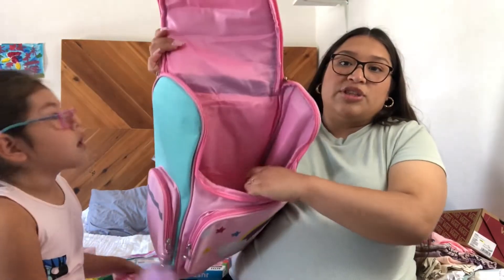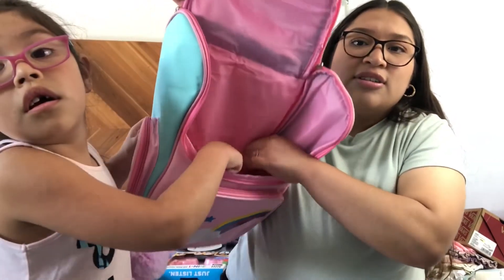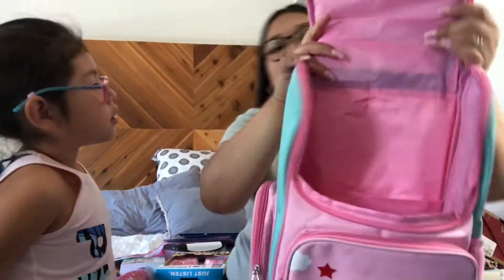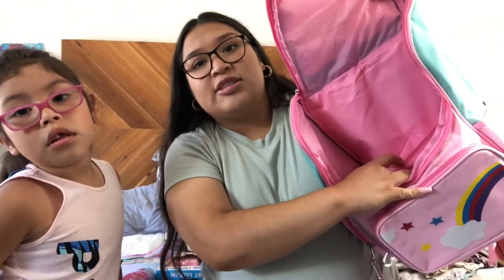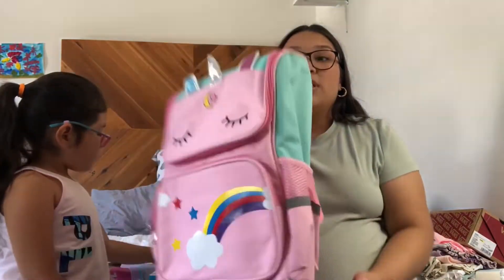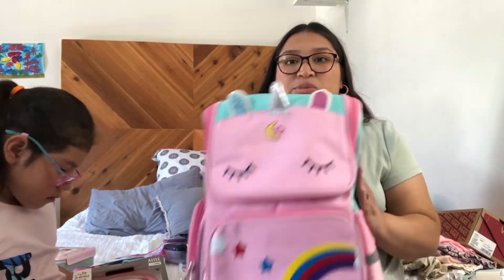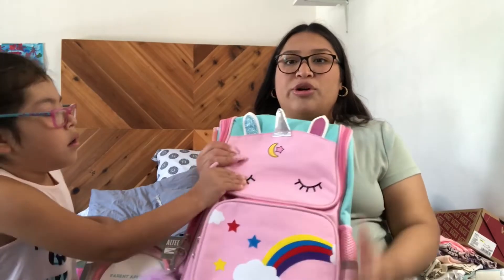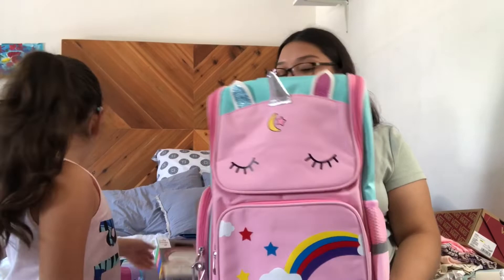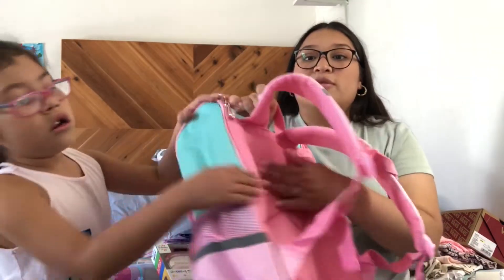There's a pocket right here so she can put her books in. Now you can see — when she has her library books she can put them in here. I'm going to be linking her book bag down below. It was $30, and honestly it feels pretty good — even a little sturdier than the Pottery Barn Kids one. It's very soft in the back with a lot of cushion — breathable.